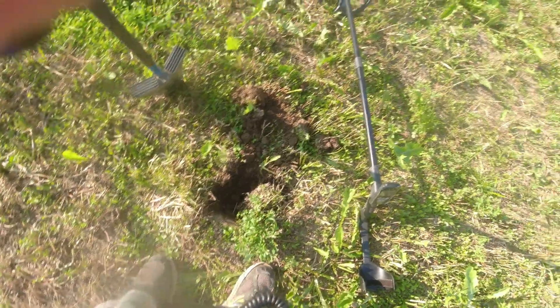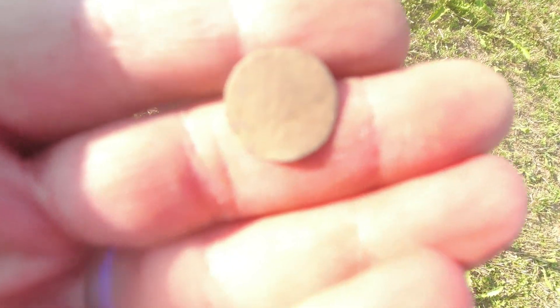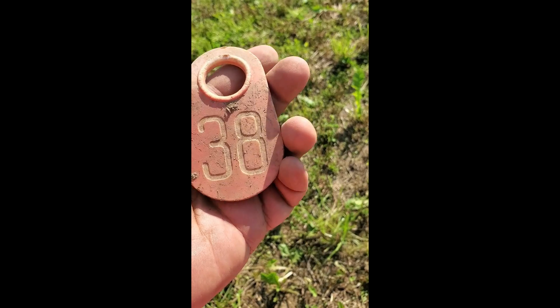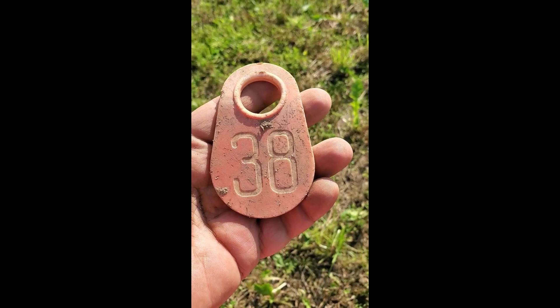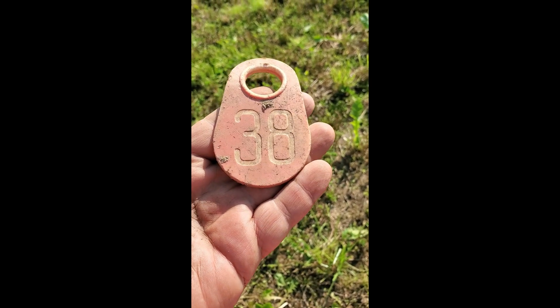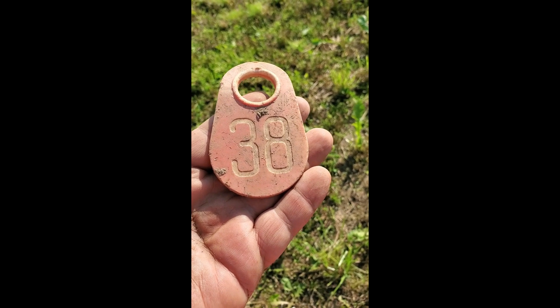I just dug a plug up here and got this - I don't know if it's a little flat button or what it is. I don't see a shank on it. I'll clean it up and get back with you and find out what it is. I think it's a little flat button but I don't feel a shank. This was a surface find - you find the old cow tags like this and they're a nice big heavy metal. The newer ones are plastic. Either way - cow 38, where are you?